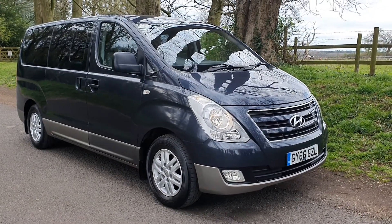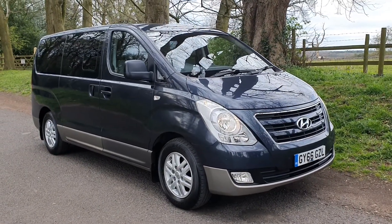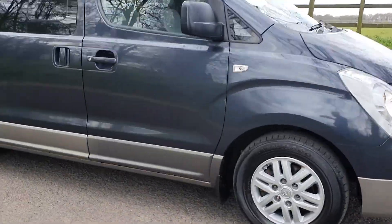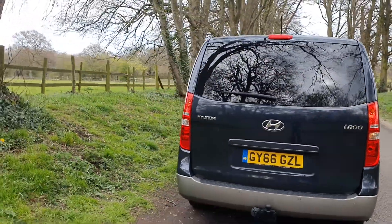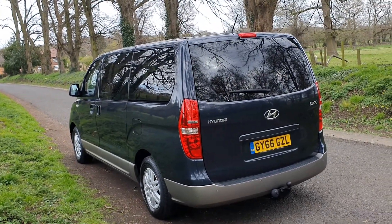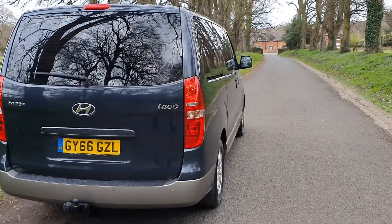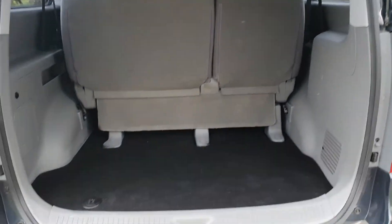Welcome, on sale today again - a nice opportunity. The i800, this is a great priced eight-seater. It's November 2016, so it's very late in the year as well. In the metallic blue with the tinted windows, got the tow pack, the rear park sensors, and the rear tailgate. We don't get many of these but when we do they are very, very much in demand. It is a true eight-seater with plenty of boot space left when you've got full occupancy.